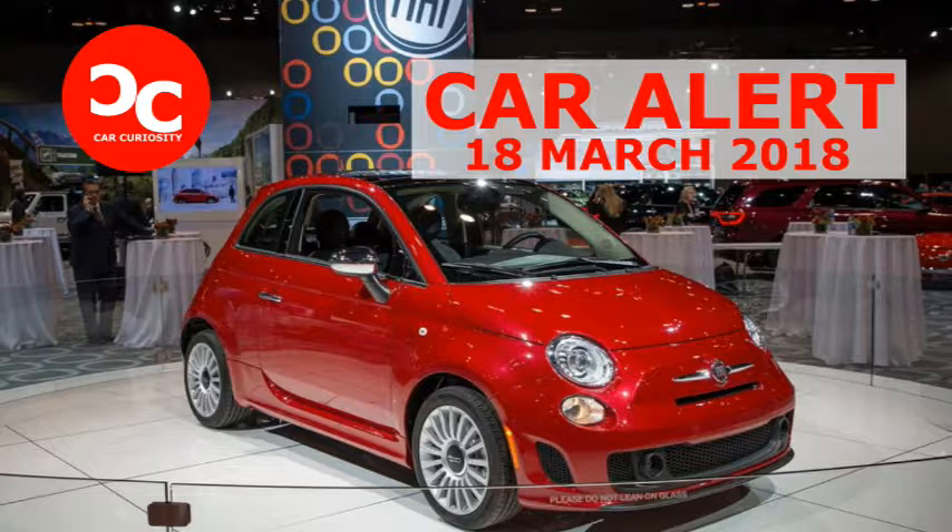Finally, there are three new exterior colors: Brillant Red, Mesonaut Blue Pearl, and Vesuvio Black Pearl.